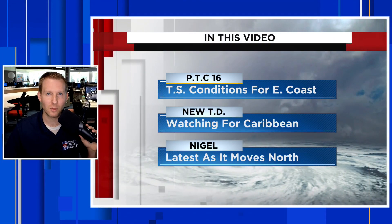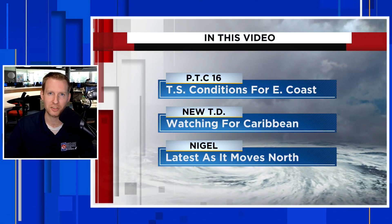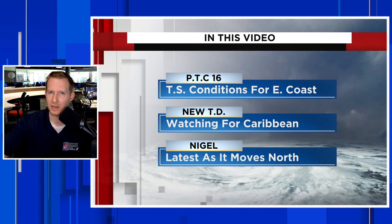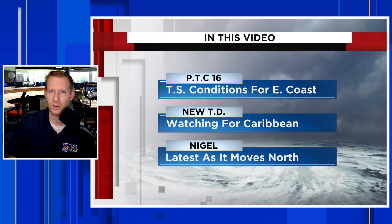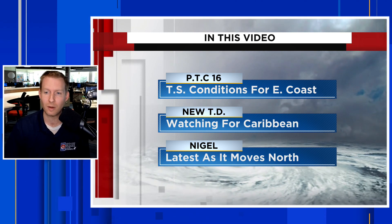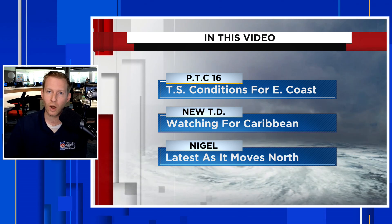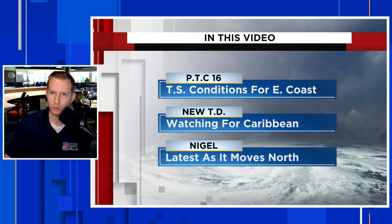We are still watching two areas in the tropics, one of which just became potential tropical cyclone 16. I'm certified meteorologist Jonathan Kegis. In this video, we're going to talk about it regardless of if this becomes a tropical system. It's that one off the southeast corner of the U.S. — it is going to bring tropical storm conditions to a lot of the east coast over the weekend, and we're still watching this big blob of thunderstorms near Africa.